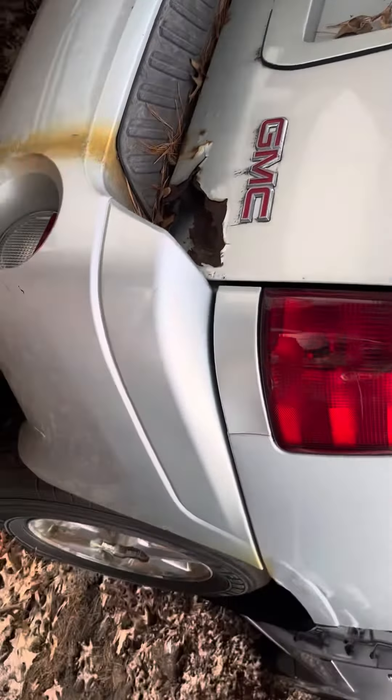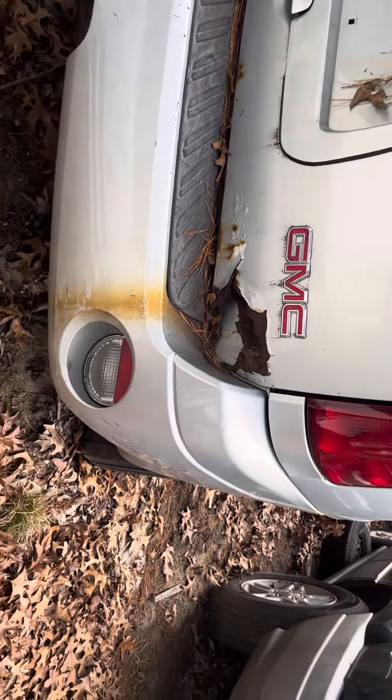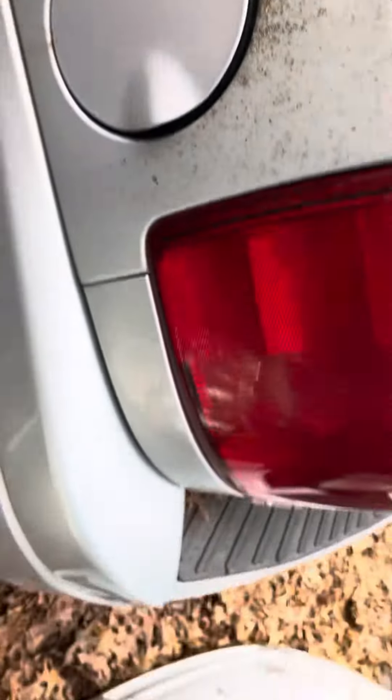Tail light and bumper both look good. Lid is junk — it's rotted right into the GMC logo. Backup lights look good. A little scuff on the bumper, nothing serious, it's still usable.